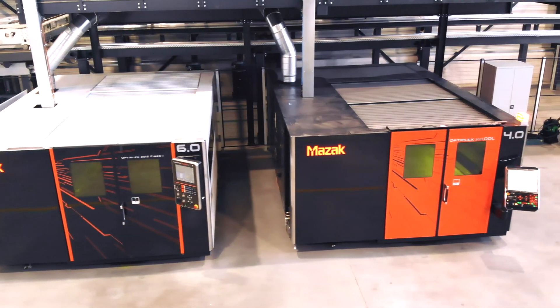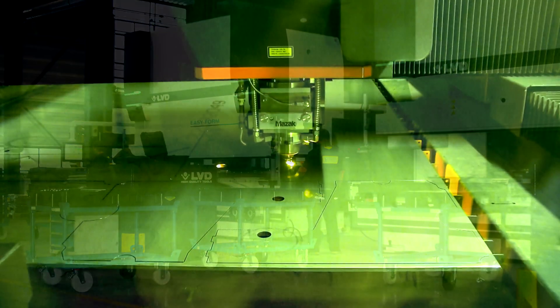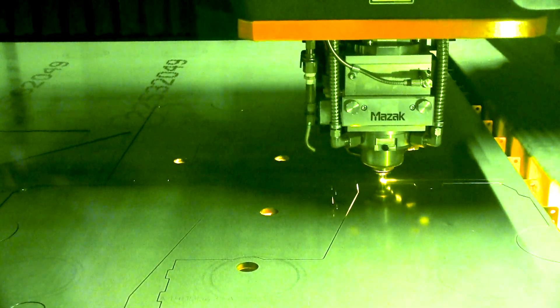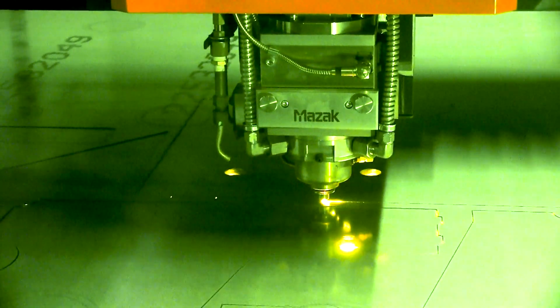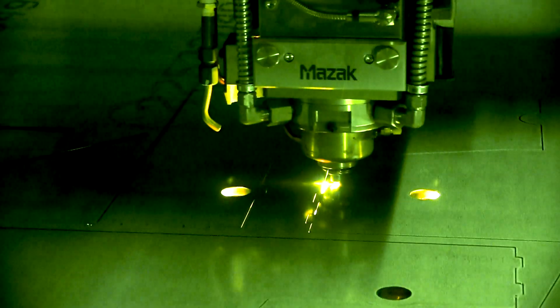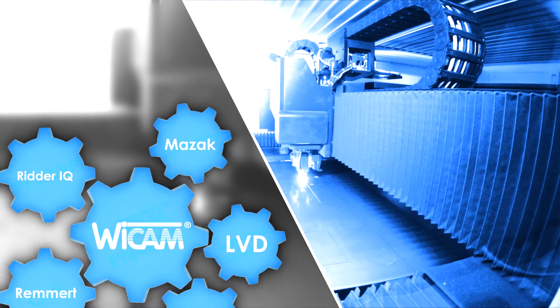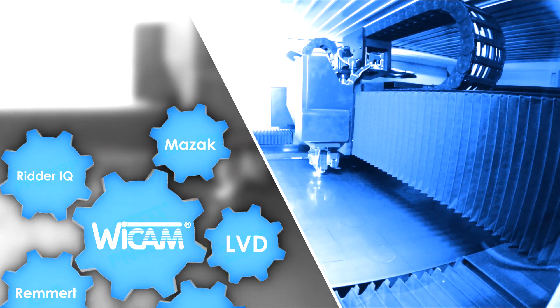For bending, Brosshaus uses LVD software and machinery. Production control and automatic CAD-CAM nesting programming are handled by WICAM's PN4000 in combination with the RIDA IQ ERP system. As the central component of the IT process chain, the PN4000 receives the production data before actual production to provide the ERP system with the necessary information regarding required material and time capacities for scheduling.